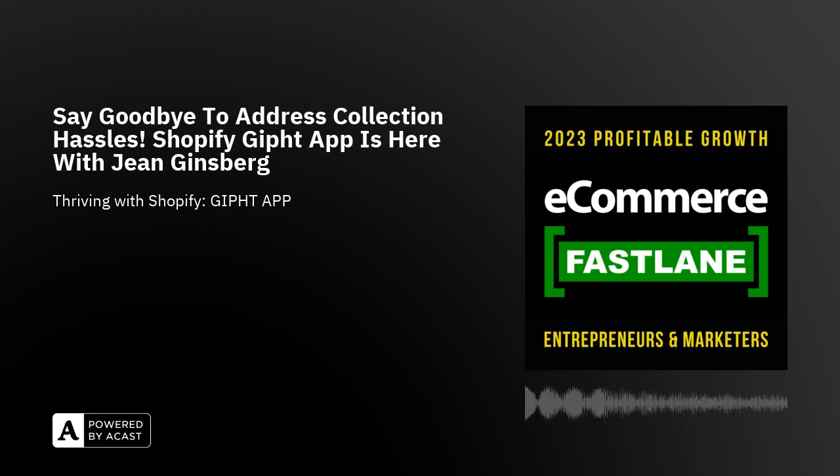Welcome to eCommerce Fastlane. I'm your host, Steve Hutt. And today we're joined by Gene Ginsberg, who's the founder and CEO of the Gifht app — that's G-I-P-H-T — and they're a Shopify app really revolutionizing the corporate gifting landscape. We had Gene on the podcast recently, and I'm excited to have her back to talk about a very relevant topic. With the holiday season here, we're all sending out gifts, and with our digital nomad lifestyle, keeping track of everybody's current shipping address is hard. Often we spend so much time collecting shipping addresses, or even worse, a gift is returned because the address is incorrect, which kind of ruins the whole gesture. But Gene's app, Gifht, certainly addresses this exact pain point.